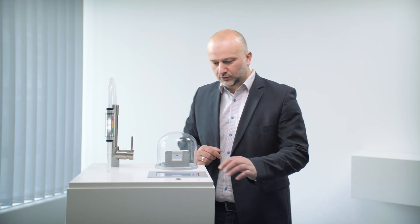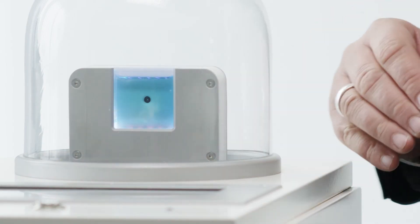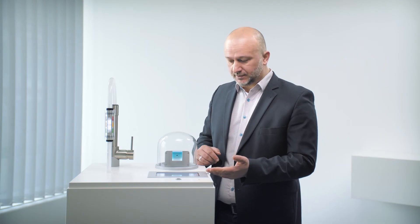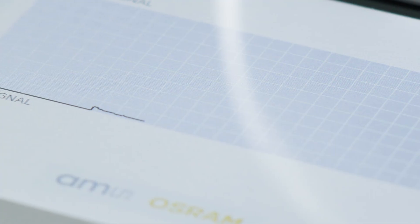Here, on this side of the demonstrator, we can see the advanced oxidation process. We add contaminated solution into the reactor chamber. Then, with UV-C light, we can create radicals that can help clean the water. On the display screen in this section, we can see the radiation level which was applied, as measured by the sensor integrated into the solution.